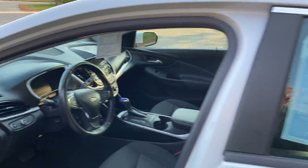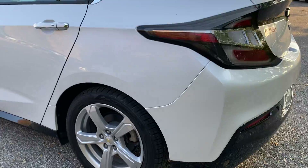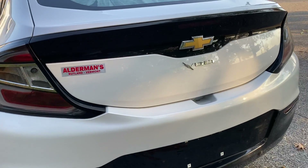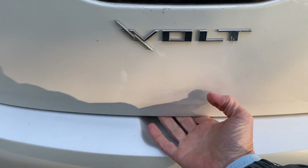On the back of the car — I love the rear appearance on the Chevrolet Volt. It has a sharp, aggressive, sporty looking appearance.